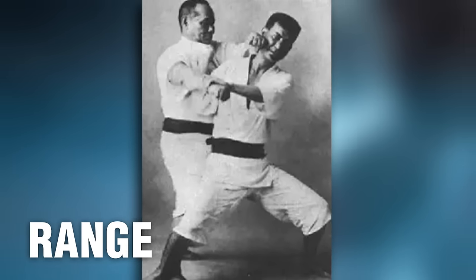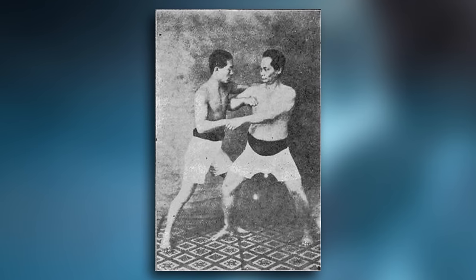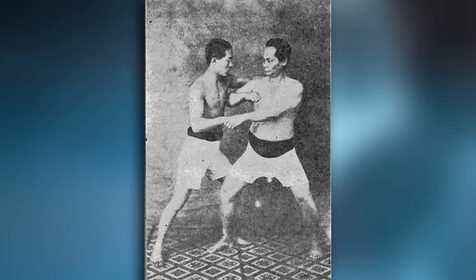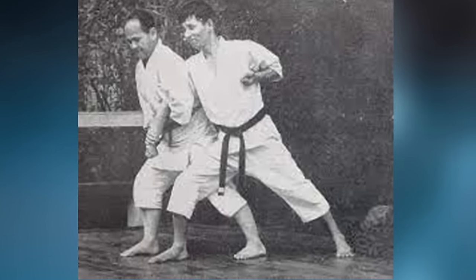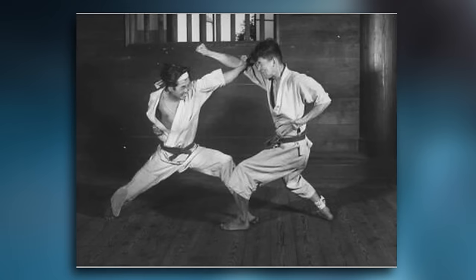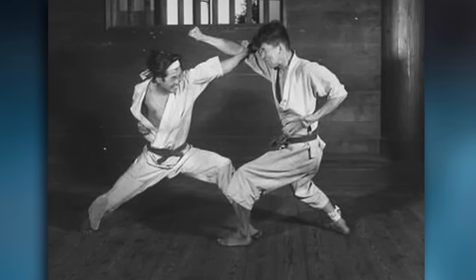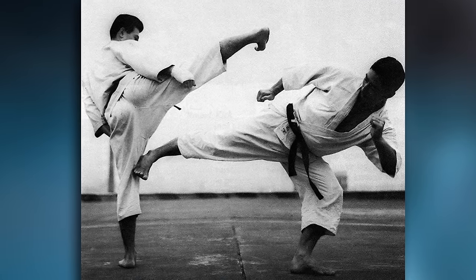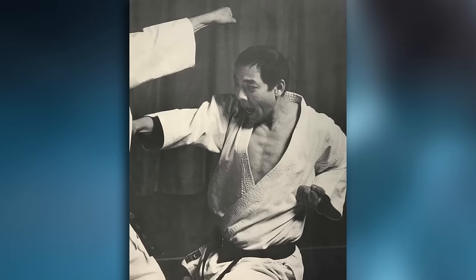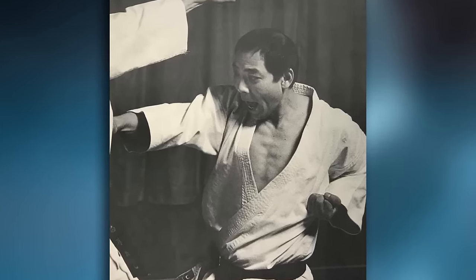Range: Okinawan karate emphasizes close-range combat techniques, incorporating strikes and vigorous grappling maneuvers. Techniques are often executed in a compact and efficient manner, making use of close-quarter fighting tactics such as elbow strikes, knee strikes, violent jarring joint locks, and takedowns. In contrast, Japanese karate tends to utilize more linear and powerful ranged attacks, executed with precision and focus on generating maximum force from a distance. This includes straight punches, front kicks, and footwork that allow practitioners to maintain distance and control engagement.